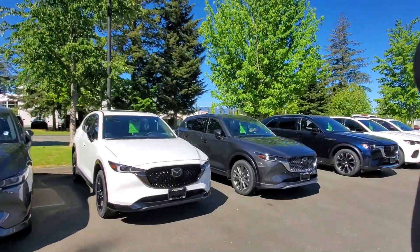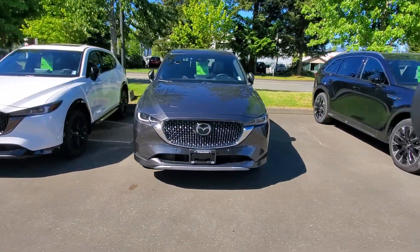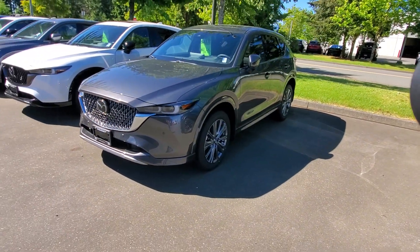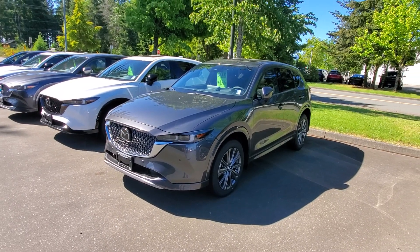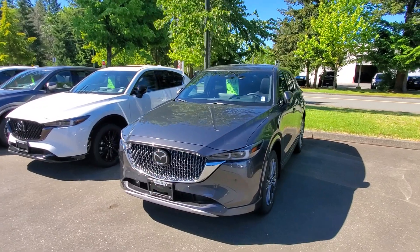Let me show you what it's all about. I've got a machine gray Signature CX-5 turbocharged — you've got the park distance control, the 360 camera, the heads-up display, the Bose sound system. Really nicely equipped, great all-wheel drive system.